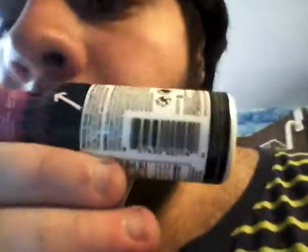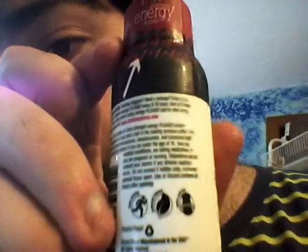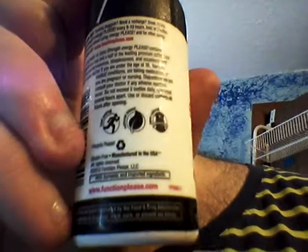On the bottom of this side it has a statement that it's not been evaluated by the FDA, and a SKU. You can read the rest if you can see it — mostly warnings and description, recycling info, and the website. One bottle contains caffeine comparable to a cup and a half of the leading premium coffee. Do not take if you have medical conditions, are under 16, or are pregnant. It's gluten-free, manufactured in the USA, copyright 2013 Function Please LLC, www.functionplease.com.